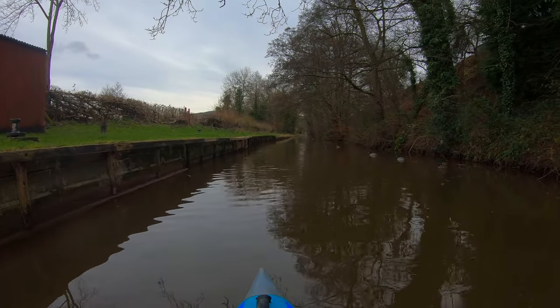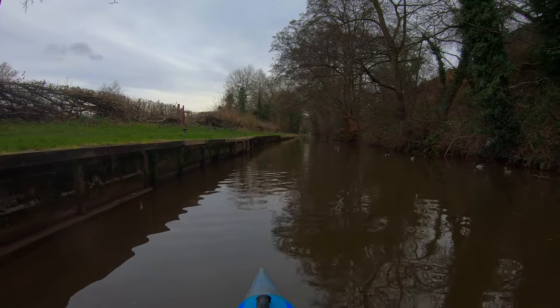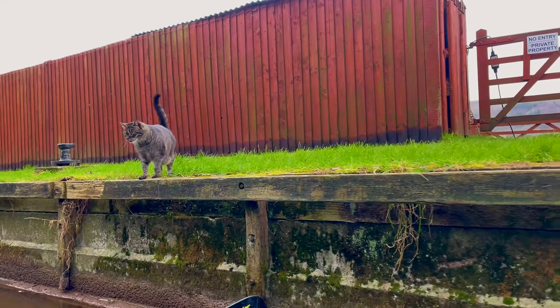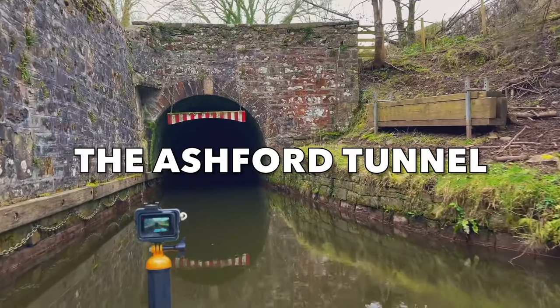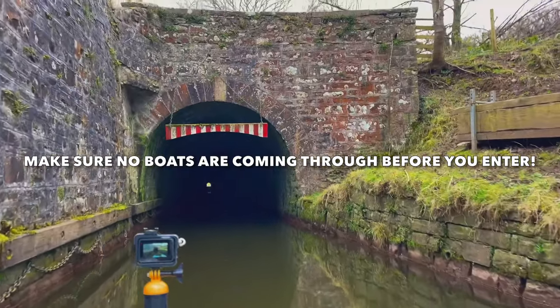We're just leaving Talybont and heading south down the canal. Looks like there's a grey cat on the bank over there who wants to play. We decided not to go closer — he might bust the kayak with his claws. We're only about three quarters of a mile from Talybont and we're already coming up to the Ashford Tunnel.